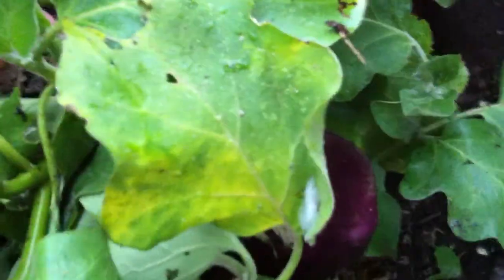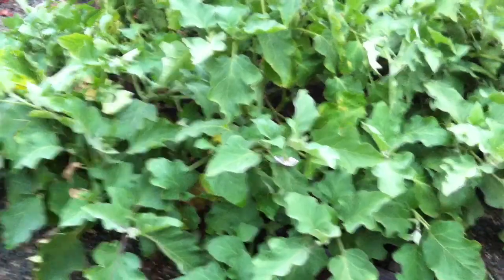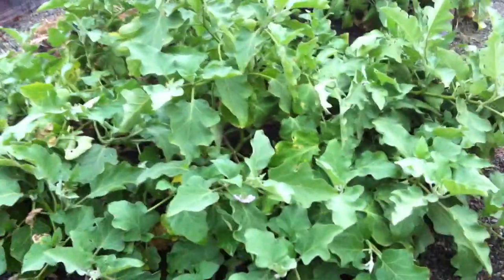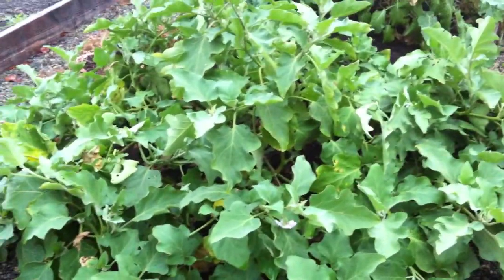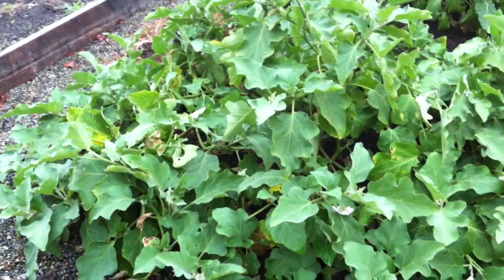Look at that cute little one right there — they're just all over the place. I think all total, I've probably pulled off about 58 plants since it started producing. But anyway, that's where we are with farming here on Weiler.